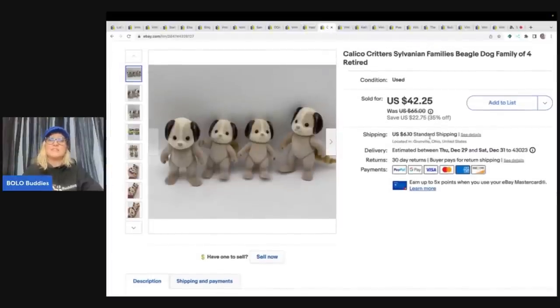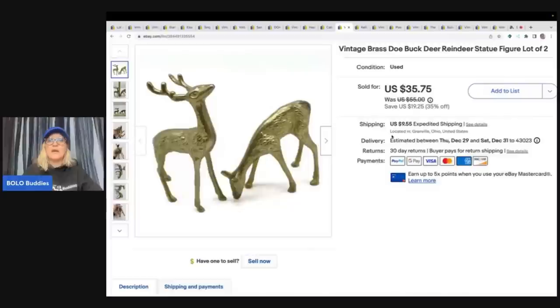Calico Critters — these are retired. These are the puppy dogs, and I got these at an estate sale in a big bag of a bunch of Calico Critters. My cost of goods is probably like a quarter for these because there were so many in there and the price was just excellent. I sold these for $42.25 plus shipping. These vintage brass doe and buck deer reindeer I got at a thrift store for $1, and I sold those for $35.75 plus shipping.